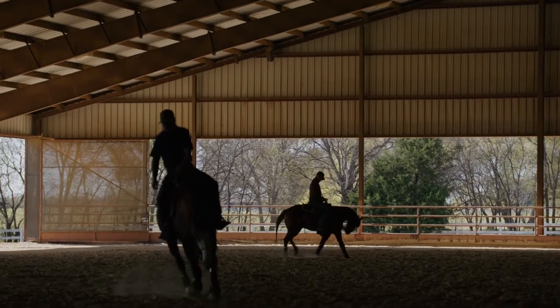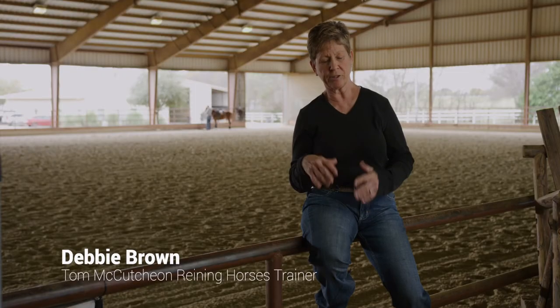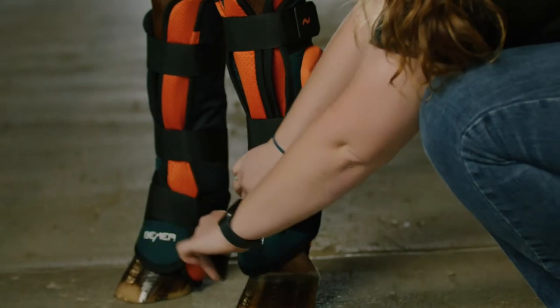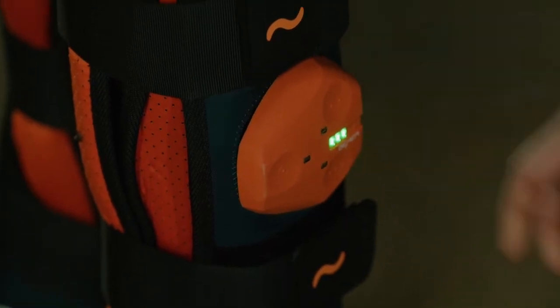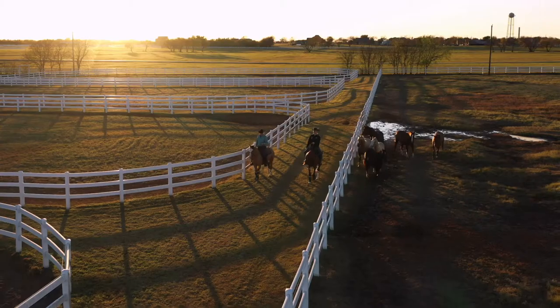One of my favorite features is the boot for the leg. It's so easy to put on — it wraps all the way around the back of that tendon, and they can wear it just like they wear a splint boot or something like that.